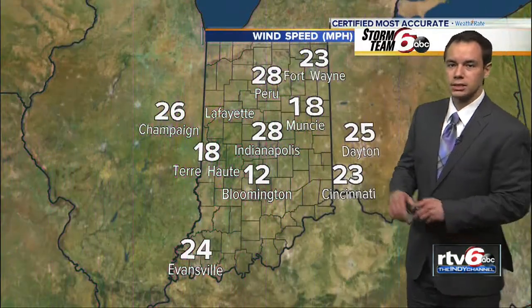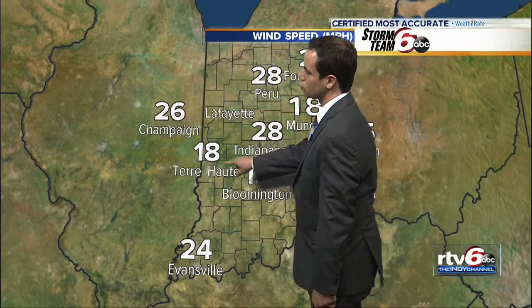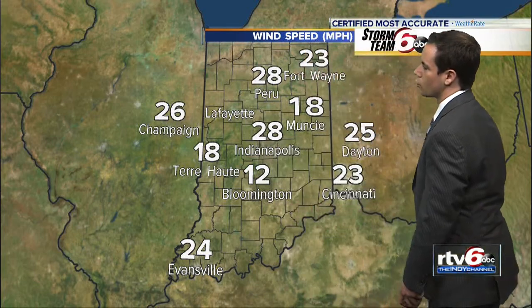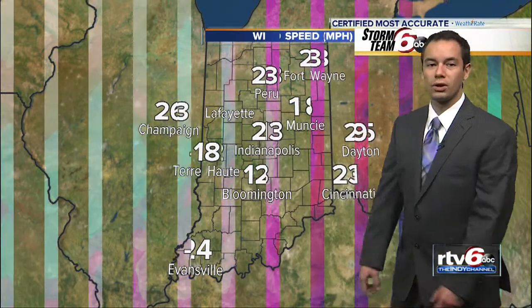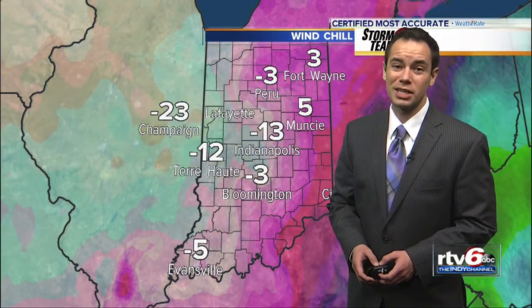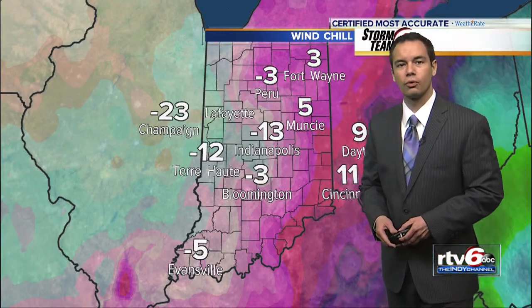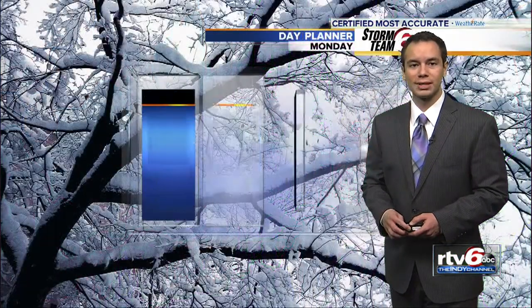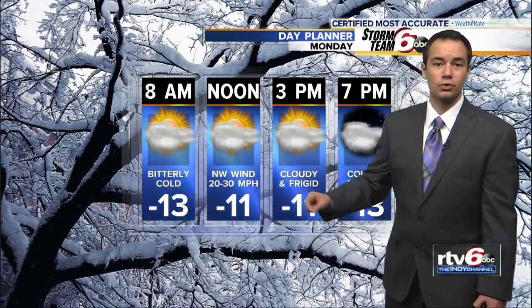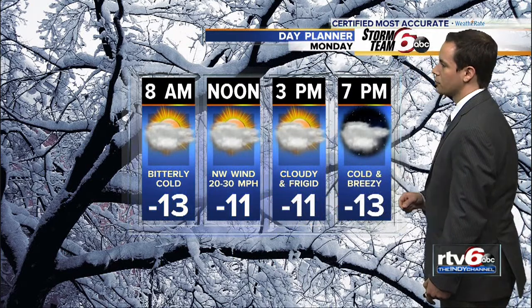As we check out the wind right now, around 30 miles per hour in Indianapolis, gusting near 40, and near 20 miles per hour from Terre Haute right on into Muncie. That's giving us wind chills that are well below zero. It feels like 13 below in Indianapolis, 12 below in Terre Haute, and three below in Peru. Unfortunately it's only going to get colder. Our actual air temperatures as we go through Monday will be right around negative 11 degrees throughout the day.